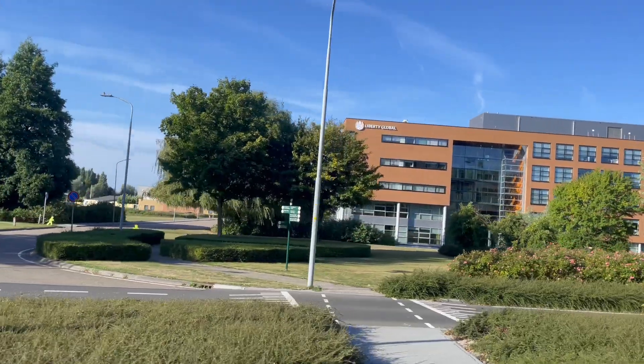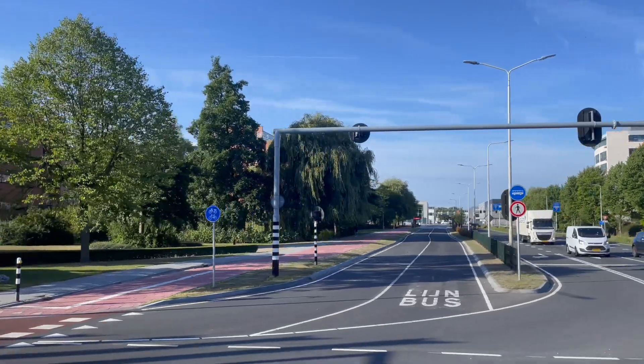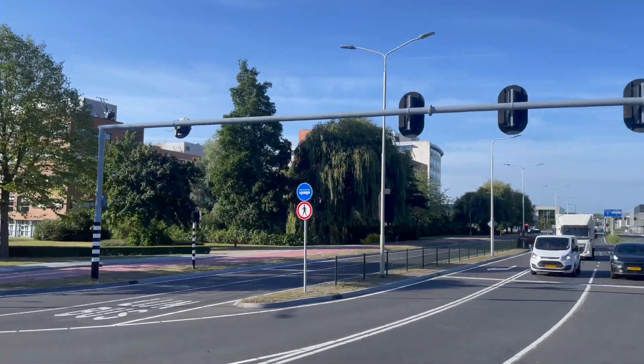We have just left the hotel. It's a 200 kilometer journey from Amsterdam to Brussels, Belgium.